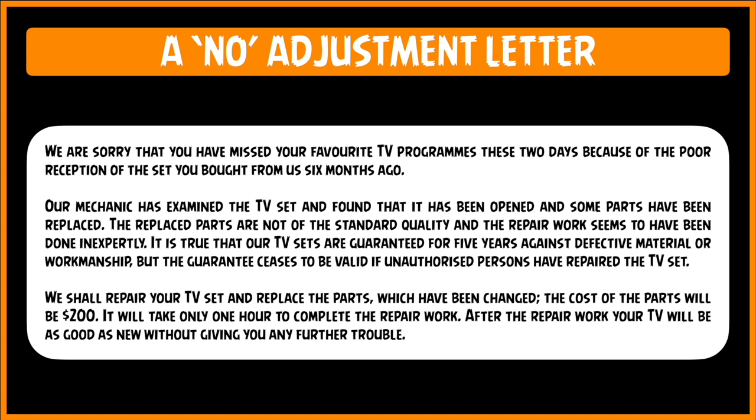What are they doing to leave the customer in a happy frame of mind? Let's look at the last paragraph: 'We shall repair your TV set and replace the parts which have been changed. The cost of the parts will be $200. It will take only one hour to complete the repair work. After the repair work, your TV will be as good as new without giving you any further trouble.' Even though the letter has no good news to give, the ending is very well written. It does not make the customer angrier than he is, and it tells what they can do instead of focusing on what they can't do for the customer.